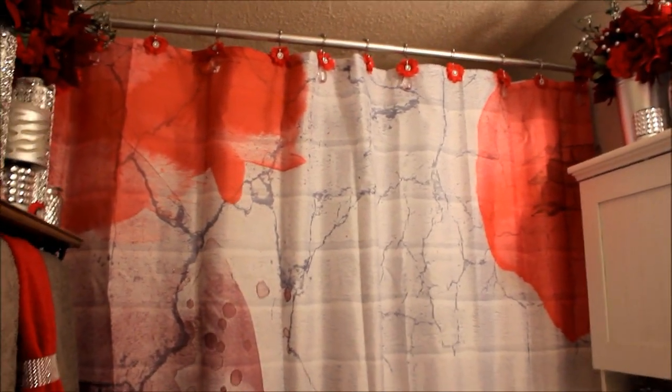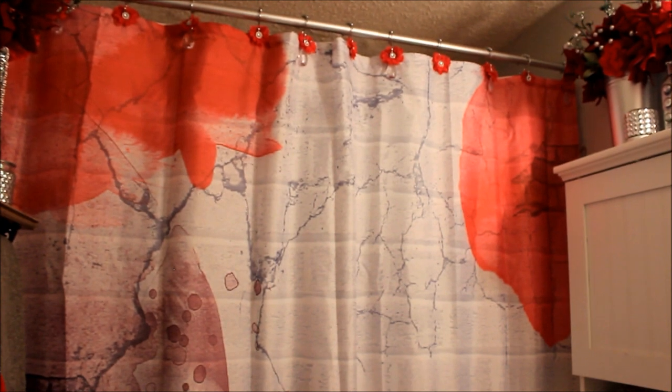With those flowers I put on the shower curtain, I just brought that flower down and used it on my Bath & Body Works candles right here that I blinged out.